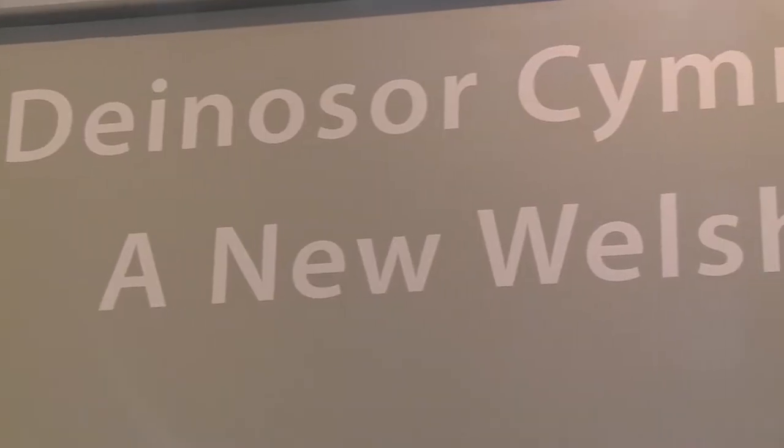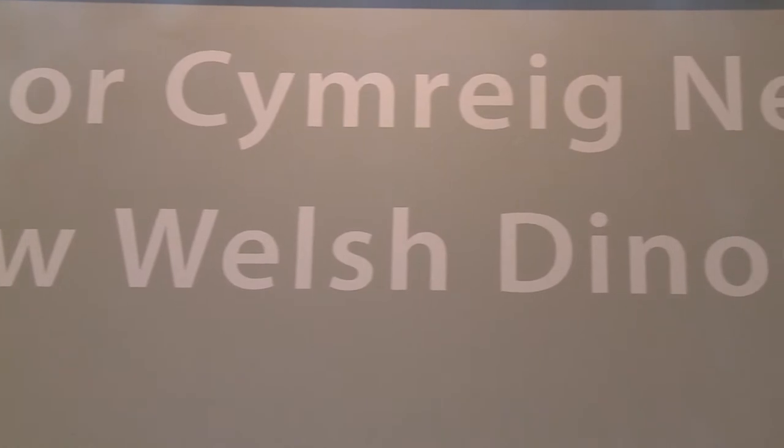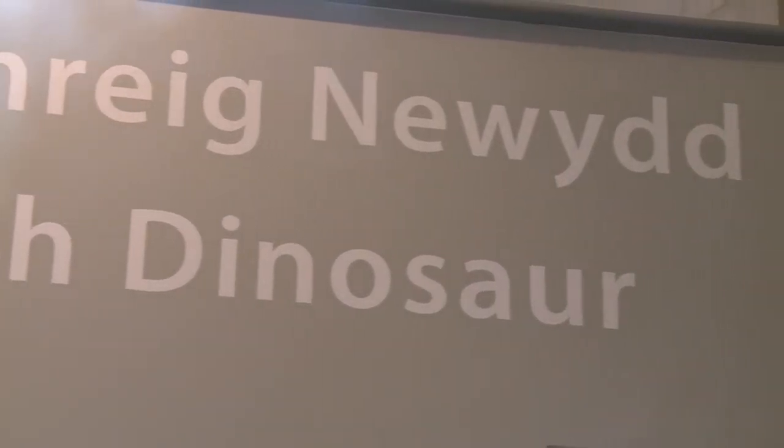We are not looking at a fragment of tooth or skull — we are looking at a 40% complete specimen. On a global stage, this is exceptional.